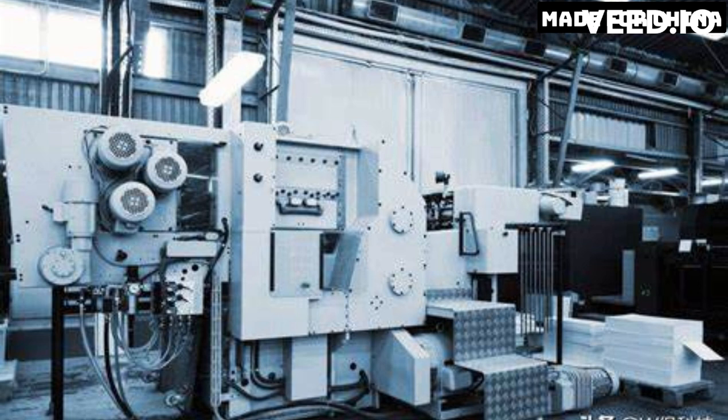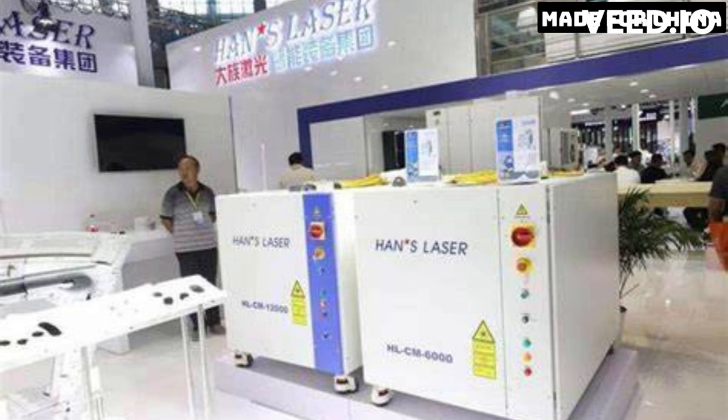The machine also uses a new type of lens called a freeform lens. Traditional lenses are limited in their ability to focus light, but freeform lenses can manipulate light in more complex ways. This allows for even more precise patterns to be created on the silicon wafer.